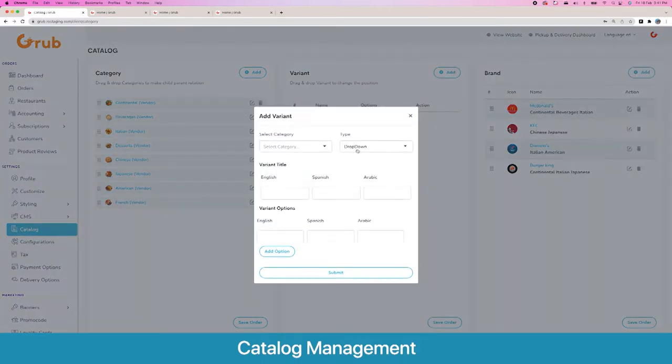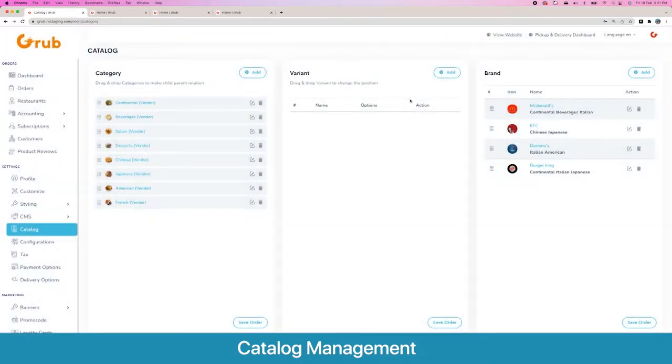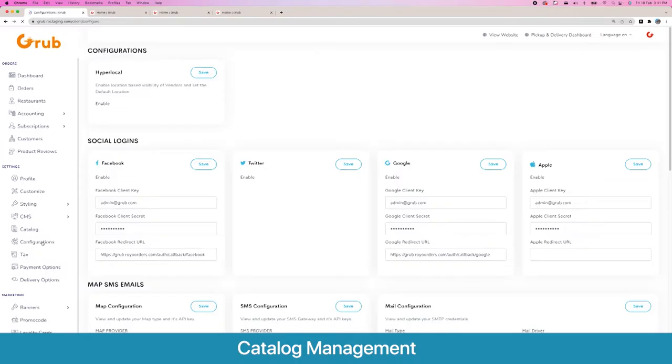Then we have variant options — these are needed for some food demos and not others. You can create multiple options for your variants, for example different weight sizes or sizes. This is a nice-to-have feature and the system works fine without it. Then you have brands as well, and you can associate products with these brands.